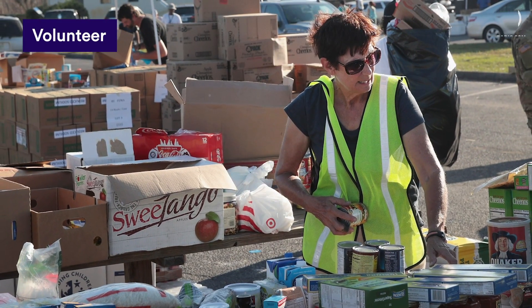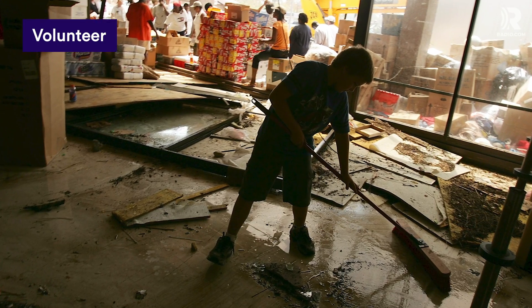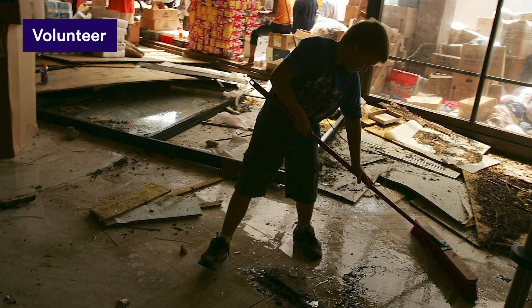If you're in or near an affected area, volunteer with a registered organization like All Hands and Hearts to help with cleaning up, distributing relief supplies, and rebuilding damaged communities.